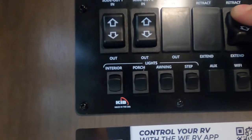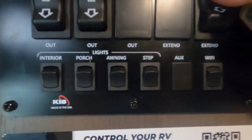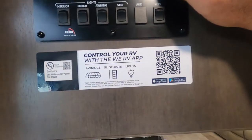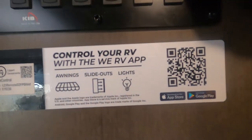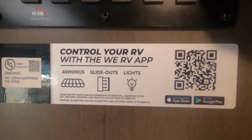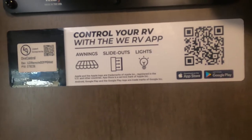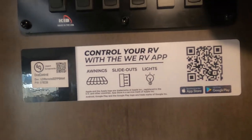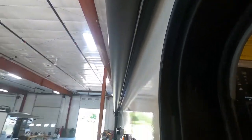Underneath that: your interior lighting, porch lighting, awning lighting, and step lighting controls. There's also a control for the app — go to the app store, download this app, and you can stand outside and run your slides out. If you're out at the fire and want to shut the lights off on your unit, you can do that. If it starts raining, you can run your awning in. It's a really nice system.